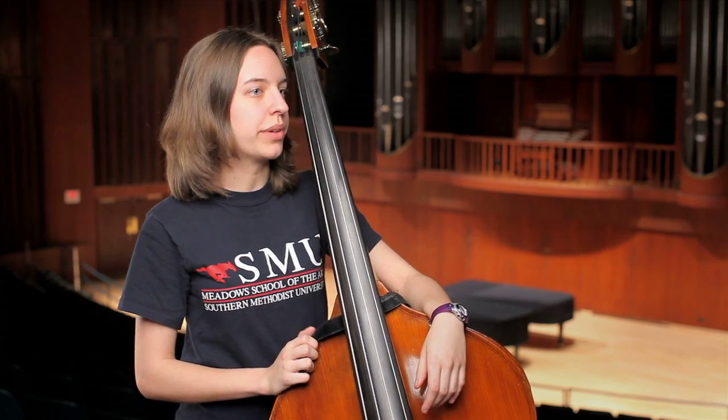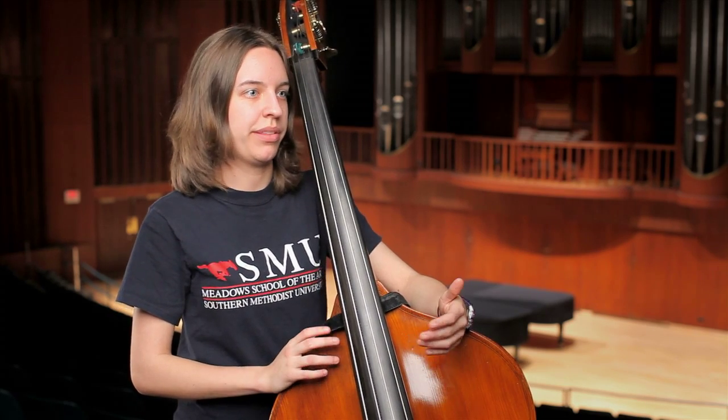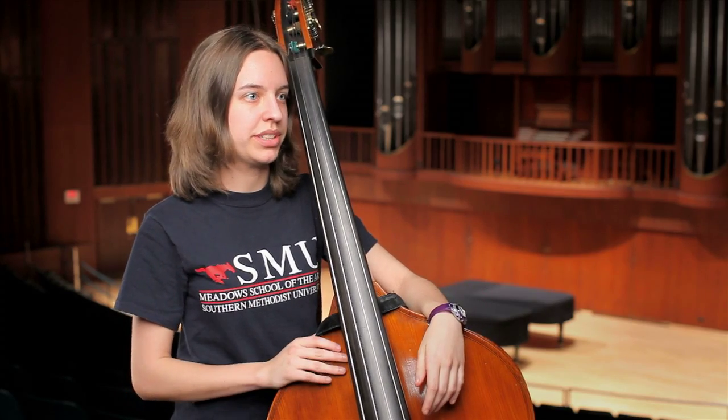I came from the music therapy program — it's one of the best in the country. And the fact that they have all the extra things, like one of the best conductors in the country and one of the best scholar programs, has just added benefits.